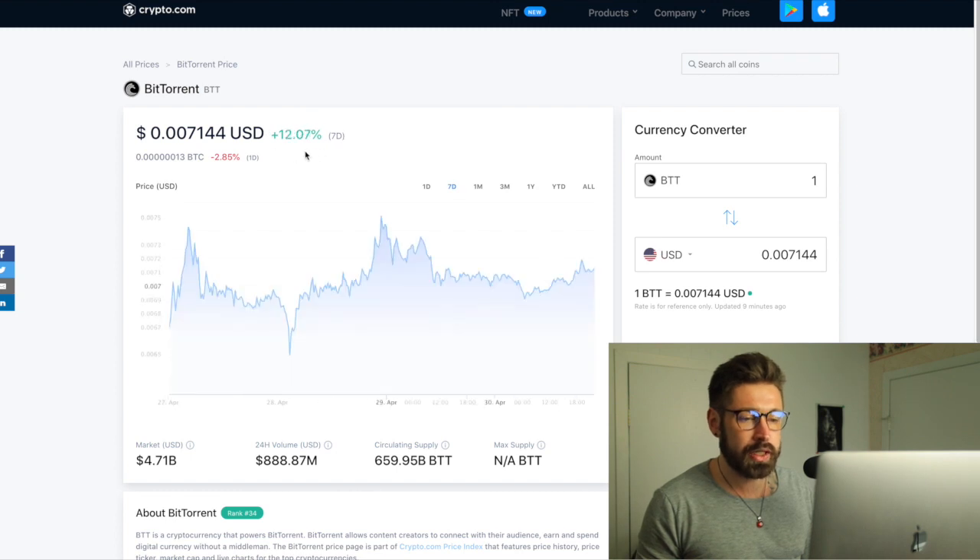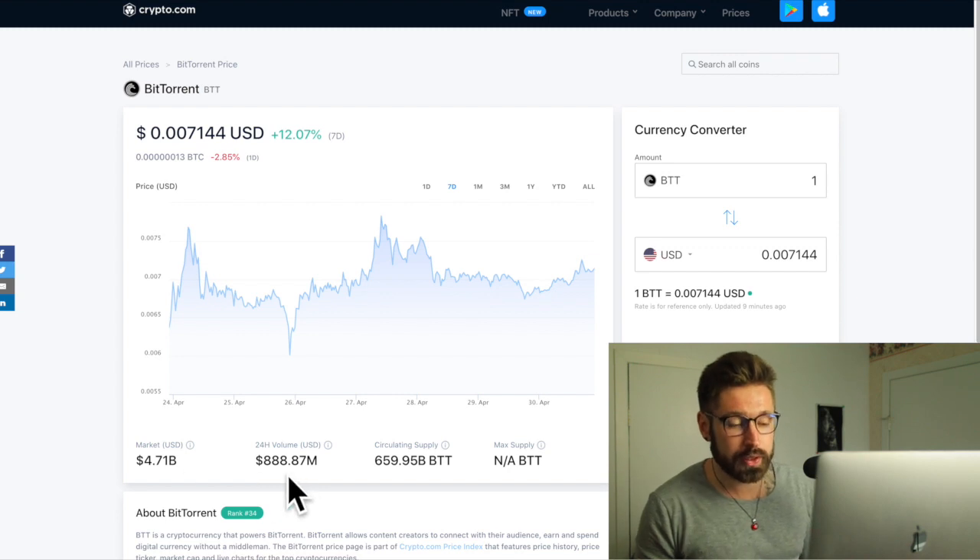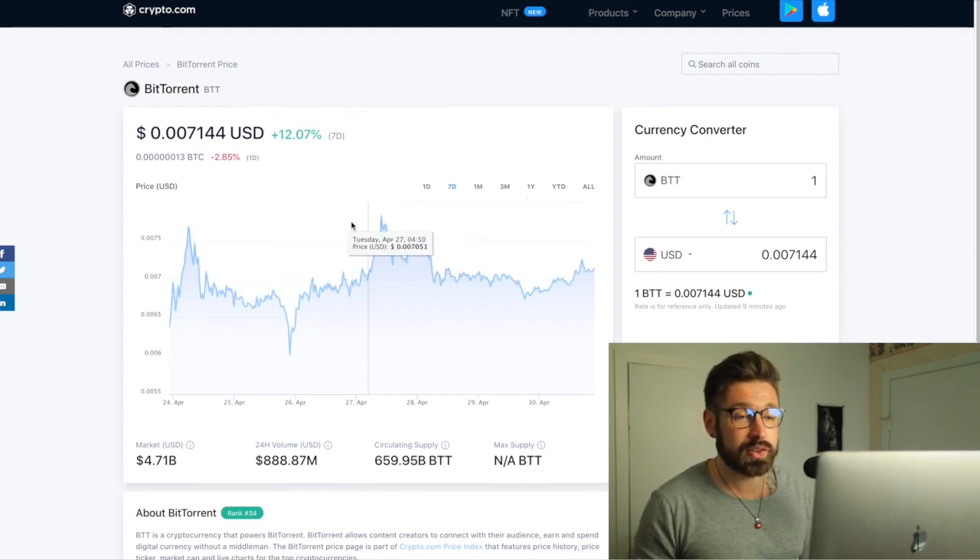We're up 1% on the day. On the seven day, we're up 12%. Current market cap: 4.71 billion. 24-hour volume: 888 million, and a circulating supply of 659 billion coins of BTT.